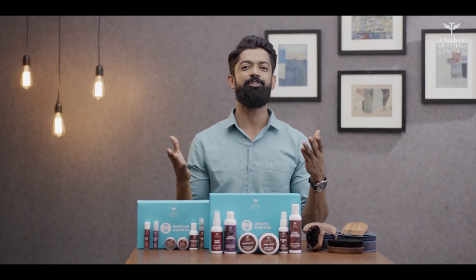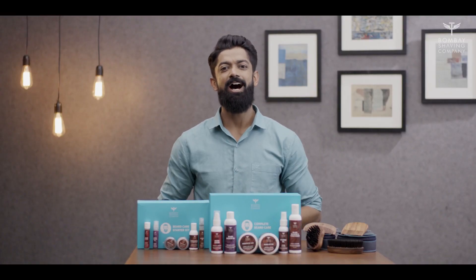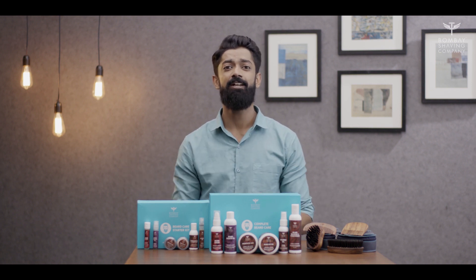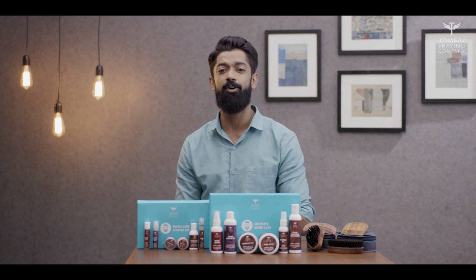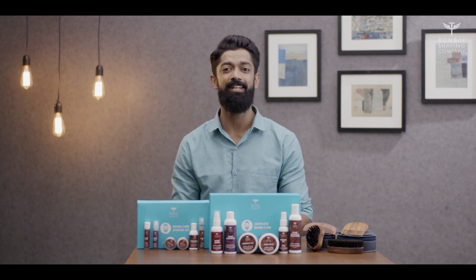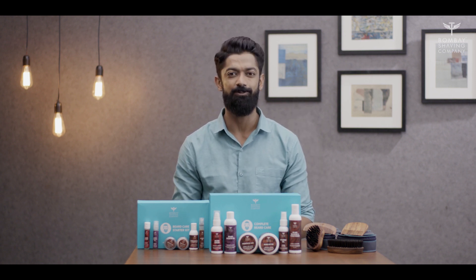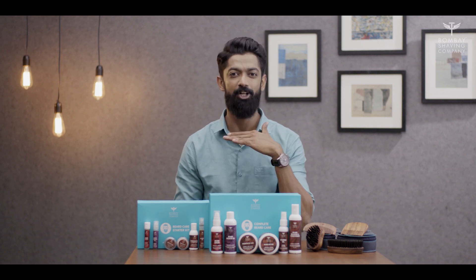So this brings me to the end of my Sunday tutorial. I hope you understood everything about Bombay Shaving Company's Complete Beard Care Kit. Don't forget to check out our other videos on more tips on grooming and maintaining a beard. If you have any other questions, you can write them down in the comments below and we will try to answer them in the next video. Until then, beard on! We'll catch you then!